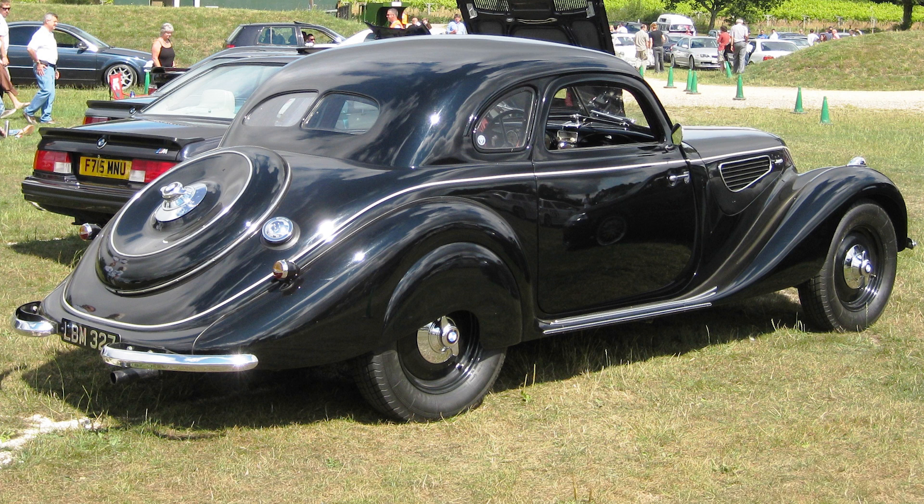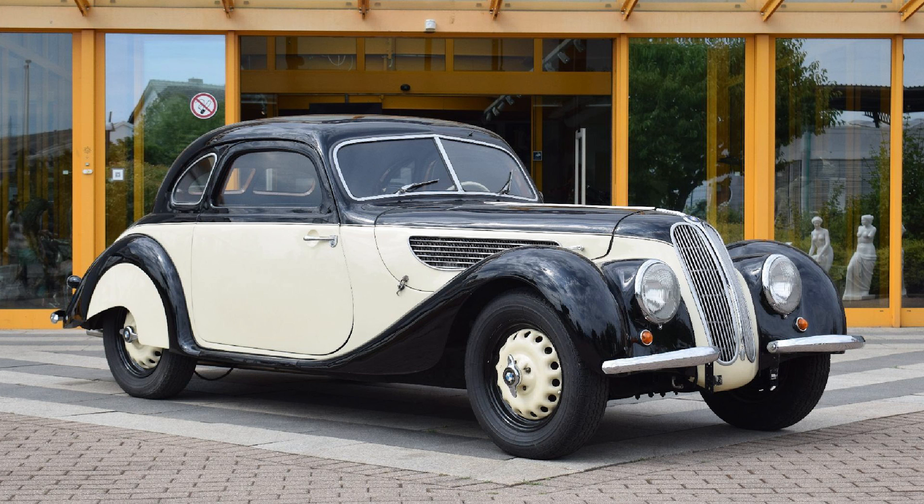The body featured smooth-flowing lines that emphasized the car's aerodynamic efficiency and aesthetic appeal. The front and rear fenders were seamlessly integrated into the body, a departure from the more boxy and separate fender designs of earlier cars.